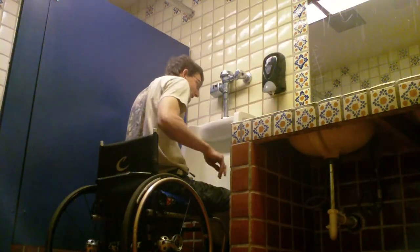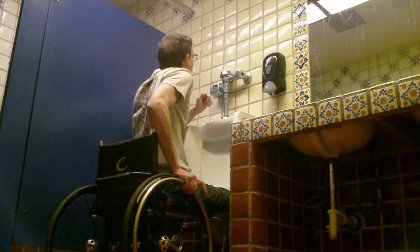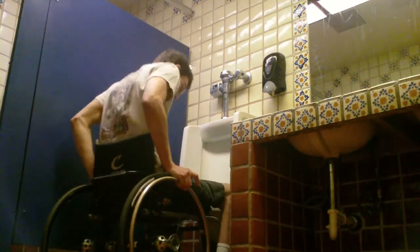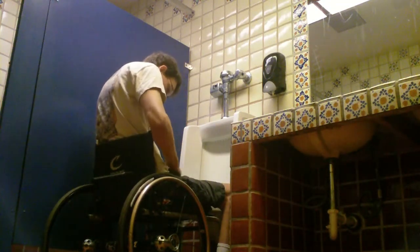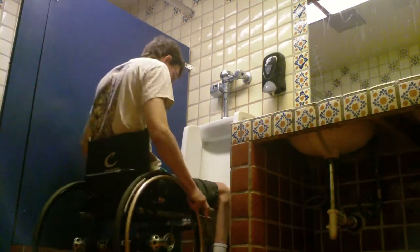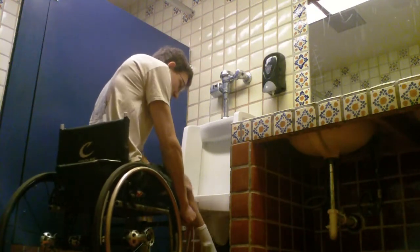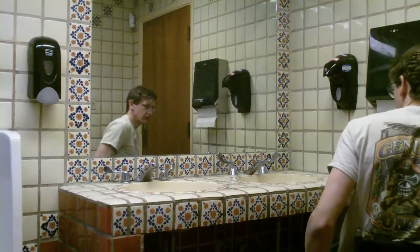They have really nice tile in that restroom — I like it a lot. And I was really happy because I was able to roll up really close to the sink and get my legs underneath it. My legs went underneath the sink no problem. I didn't have to worry about it at all.